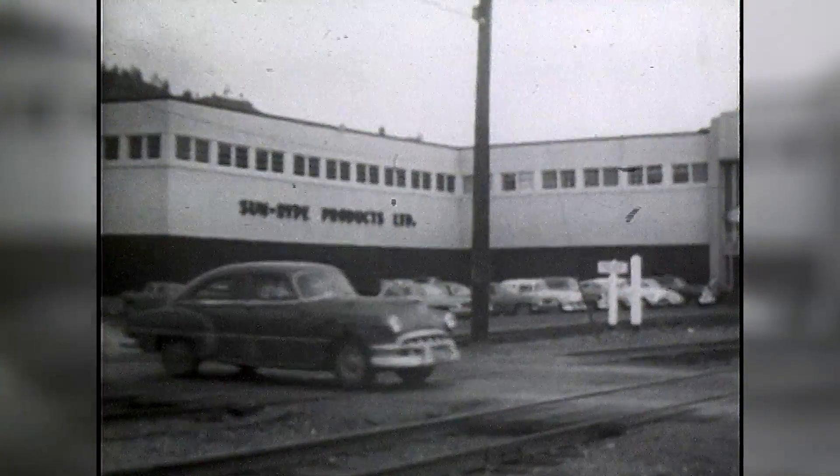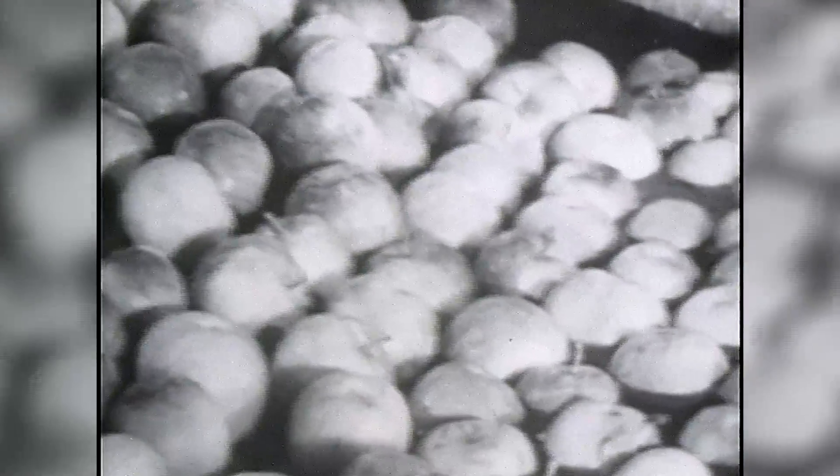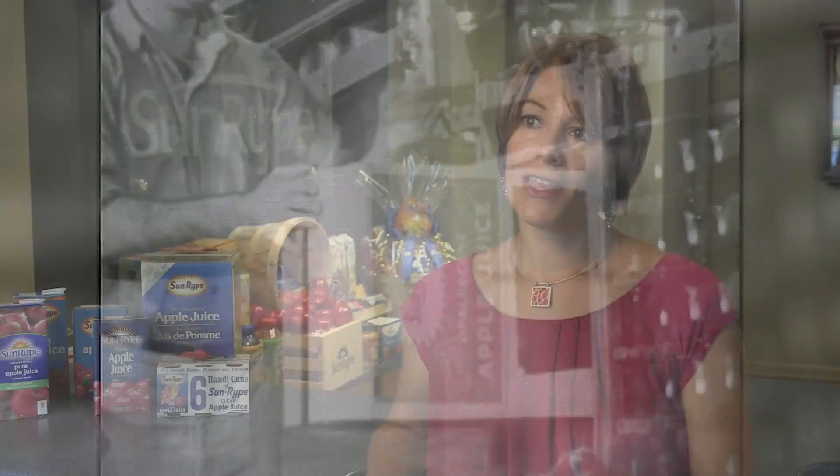Back in 1946, a state-of-the-art processing facility was built in Kelowna, BC to make juice with apples straight from the orchards, and they called that juice Sunripe. The blue label that we're famous for was first introduced in the 1950s, and Sunripe's flagship product has been referred to as Blue Label apple juice ever since.